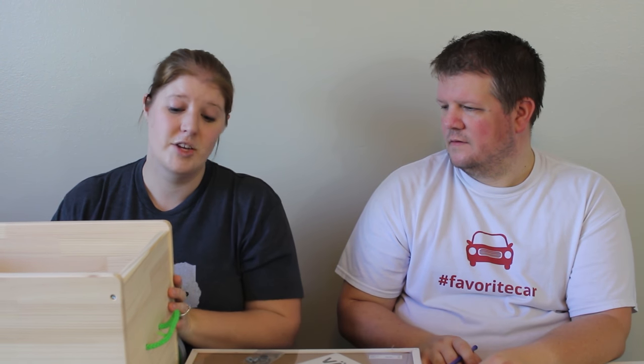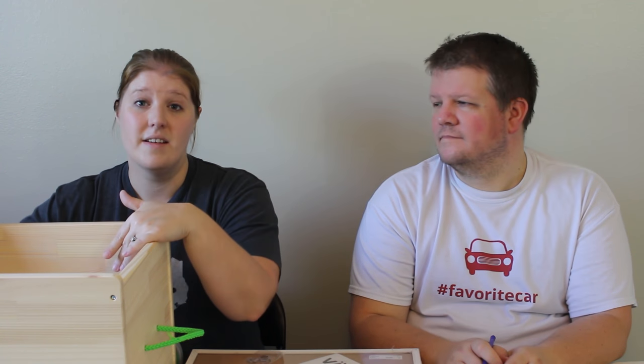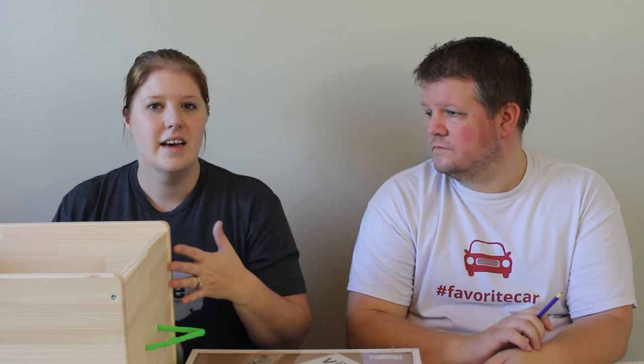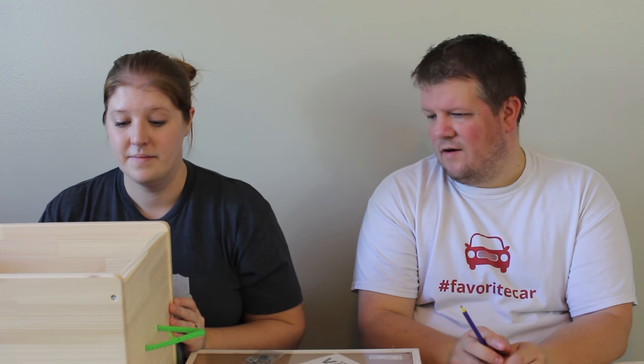We got this for the kids - one, to play with because they like to pull things and play make-believe and house, and also it's storage for them to shove all their toys in. This was $30. It's a little pricey - you could probably get a bigger storage bin for $30 - but this is really well made and really easy to put together. It took about 10 minutes. It's got a yellow bottom, it's really cute.